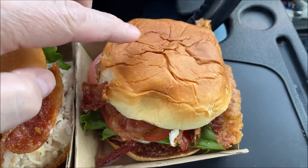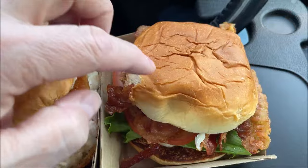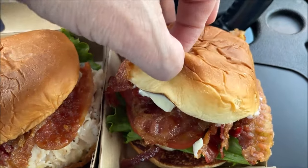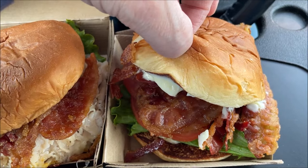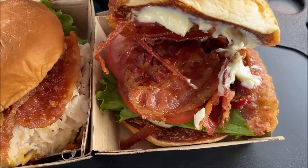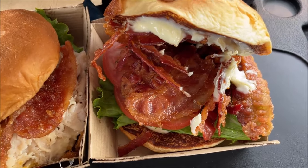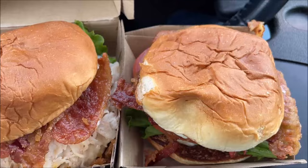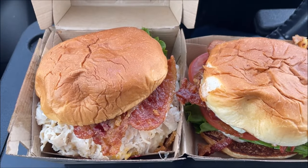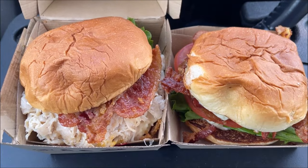And this one is the King's Hawaiian brown sugar bacon BLT sandwich. It has savory regular bacon and brown sugar bacon layered with lettuce, tomato, and mayo on a sweet and fluffy King's Hawaiian bun. So this one is just lettuce, tomato, mayo, and both types of bacon.